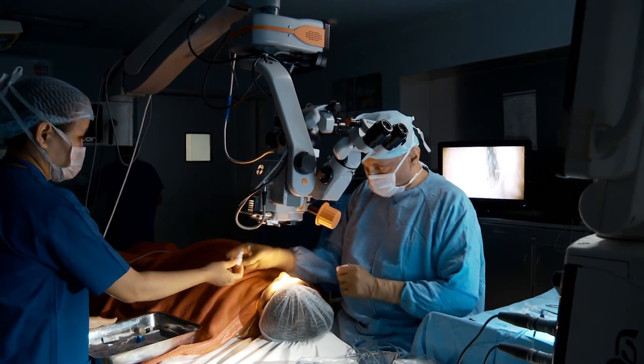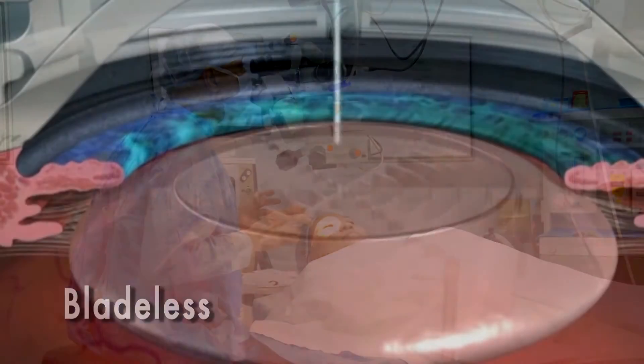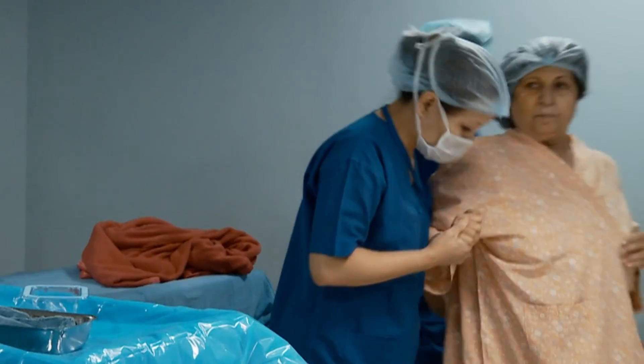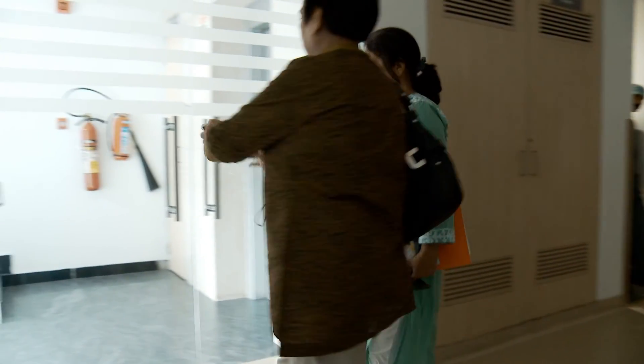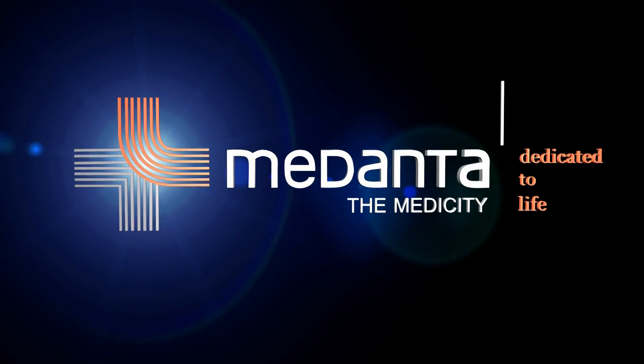The entire procedure lasts for less than six minutes, and a bladeless cataract surgery is done — perfect, precise and accurate. At Medanta, we understand that eyes are priceless and hence should be handled with utmost care and sophistication. Medanta, dedicated to life.